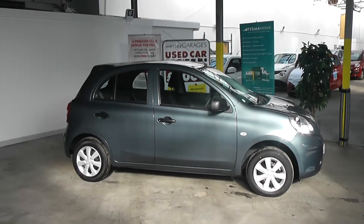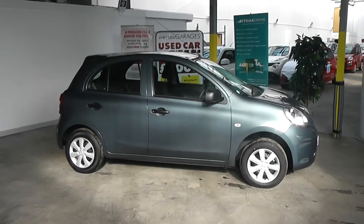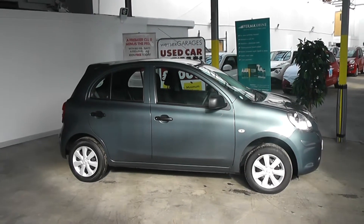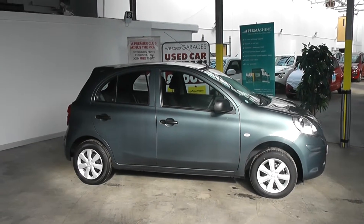Hi and welcome to Wessex Garages Gloucester. The car we are looking at today is the Nissan Micra. The car has a 1.2 litre petrol engine, a manual gearbox, five doors, and comes finished in a grey paint.